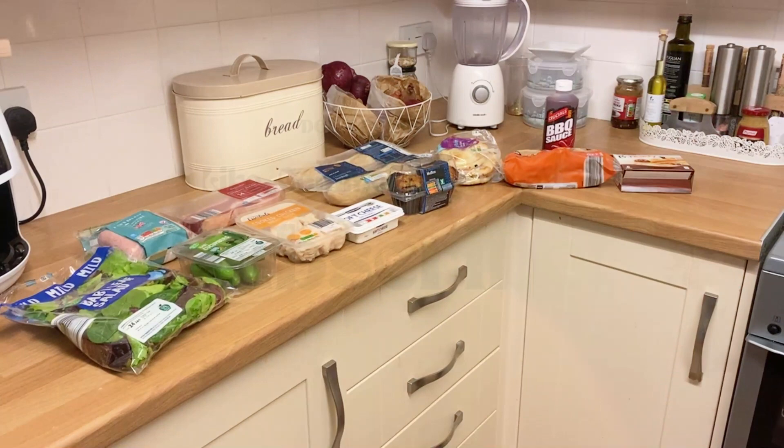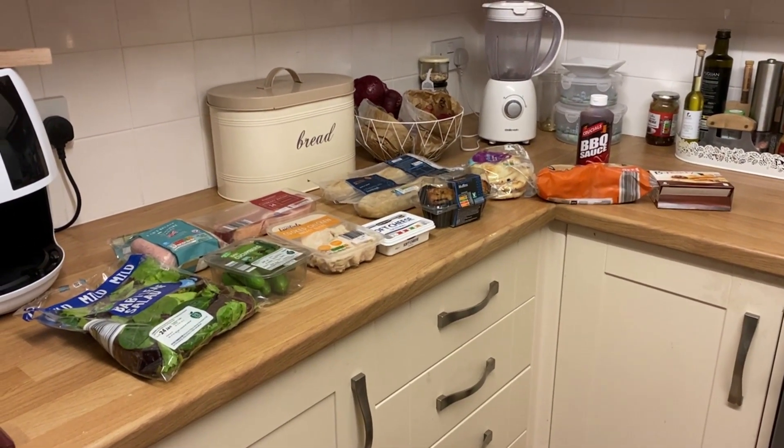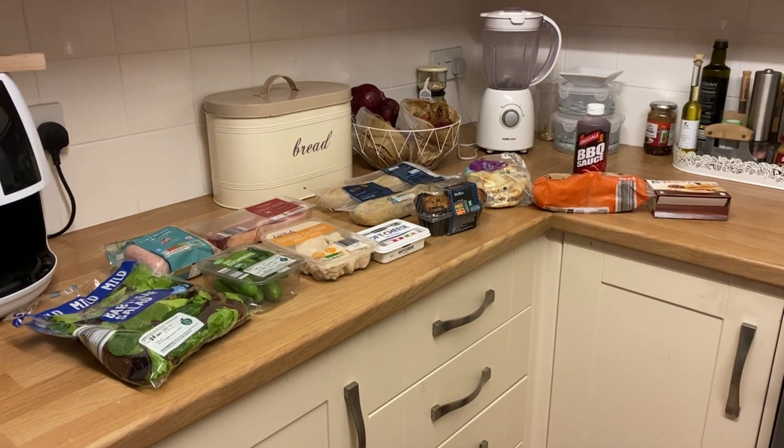Hi, everyone. Welcome back to my channel. My name is Lisa and I live in a small market town in the West of England.